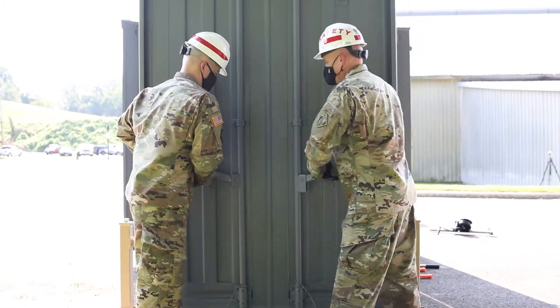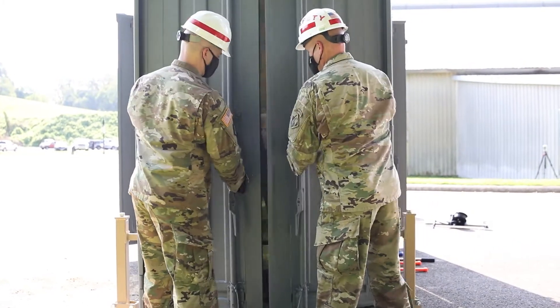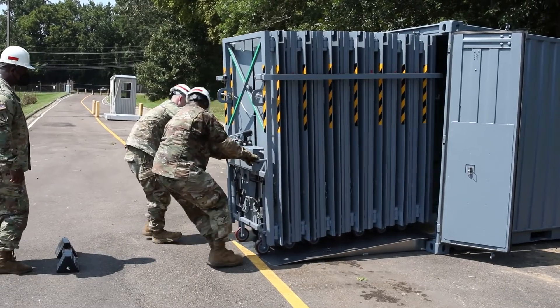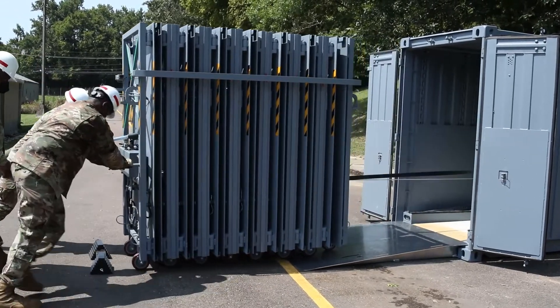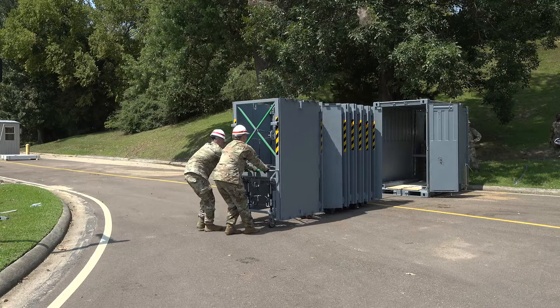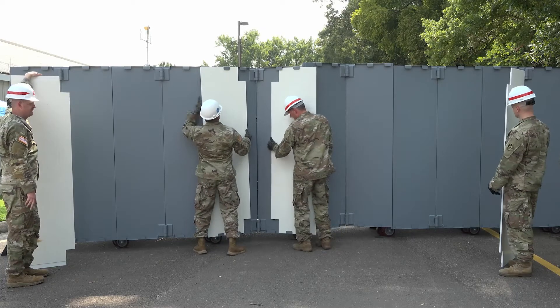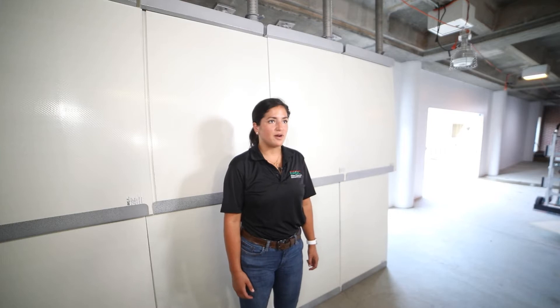RAPID is the Ready Armor Protection for Instant Deployment. It is a very rapidly deployable protection product that comes packed in the quad con, folded in and folds out accordion style to minimize the logistical burden and manpower needs to reach an instant level of protection.